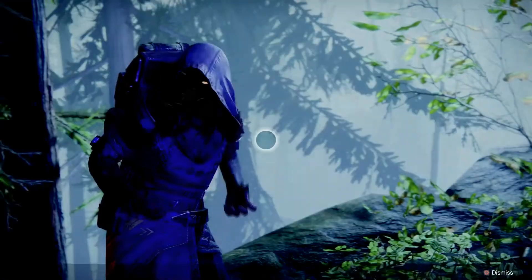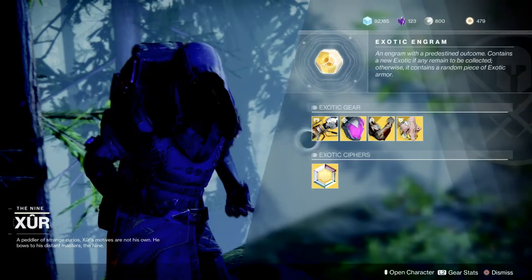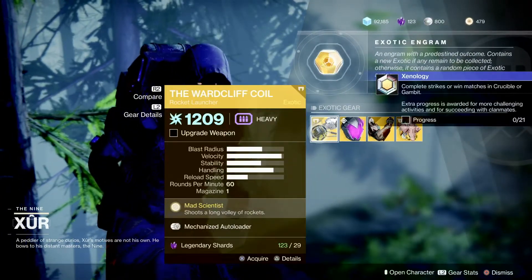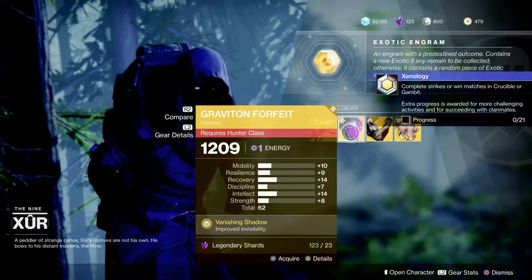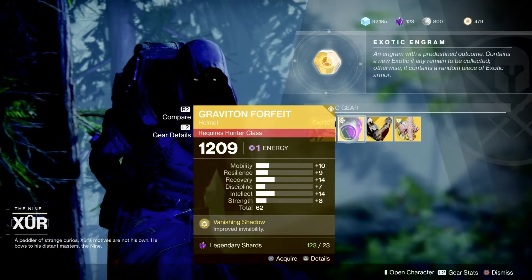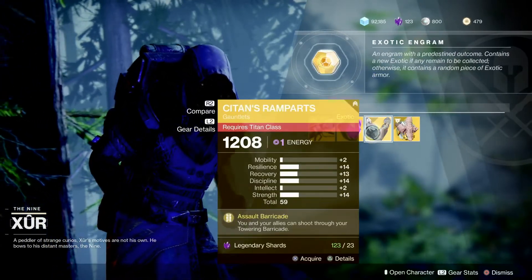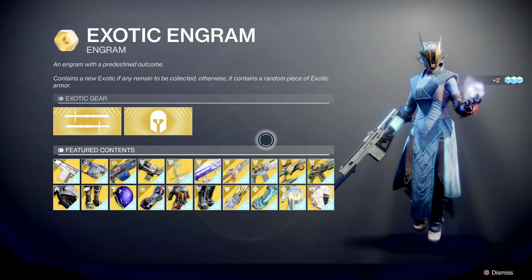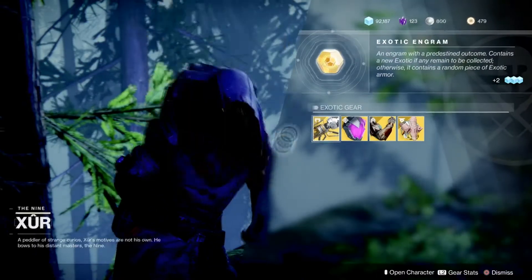So what's Xur selling today? Xur is selling the Wardcliff Coil along with his exotic cipher quest. He also has the Graviton Forfeit, the Stomp-EE5 Ramparts, and the Verity's Brow for Warlocks. He also has the exotic engram you can purchase for 97 legendary shards. I hope this video helped you guys out.